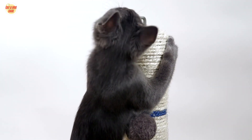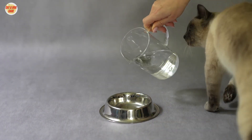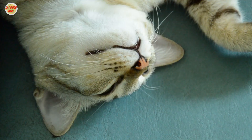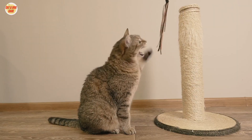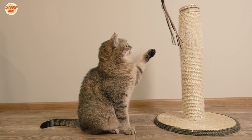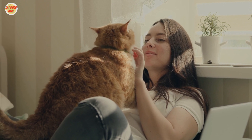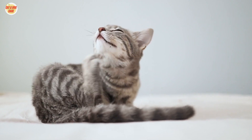Remember, patience is key when training your cat to use the scratching post instead of your furniture. Be consistent with positive reinforcement, and your cat will eventually learn. And always remember that it's essential to provide a variety of enrichment activities for your cat to keep them mentally and physically stimulated. In conclusion, preventing your cat from scratching your furniture is possible with the right approach. Understand why your cat scratches, offer them alternatives like a cat scratching post or tree, and use deterrents when necessary. By following these simple methods, you can have a scratch-free home and a happy, healthy cat. Thanks for watching, and we hope you and your furry friend can coexist harmoniously in your home.